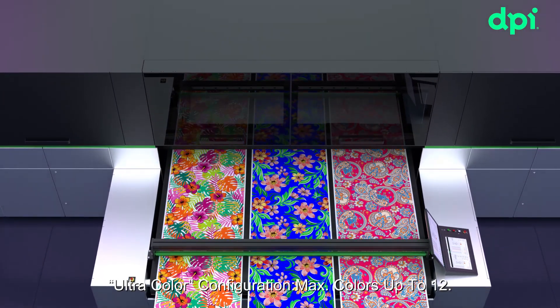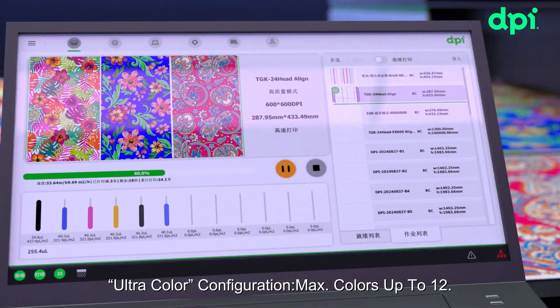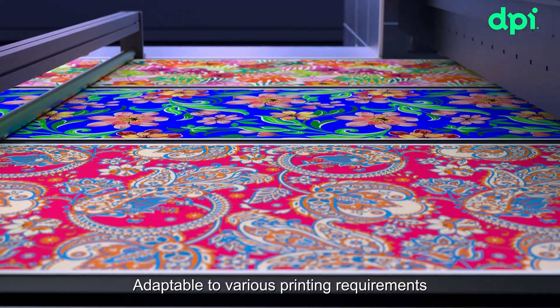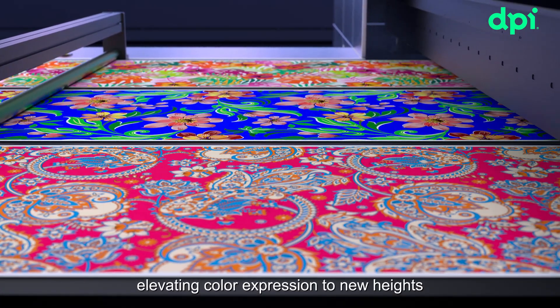Ultracolor configuration. Max colors up to 12. Adaptable to various printing requirements, elevating color expression to new heights.